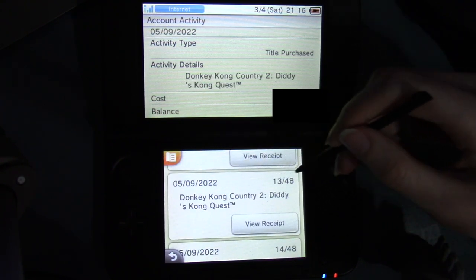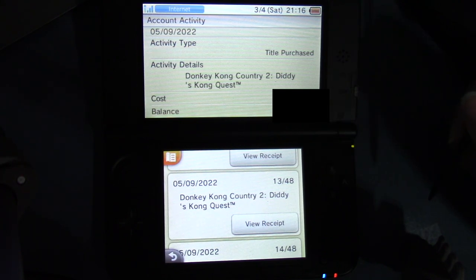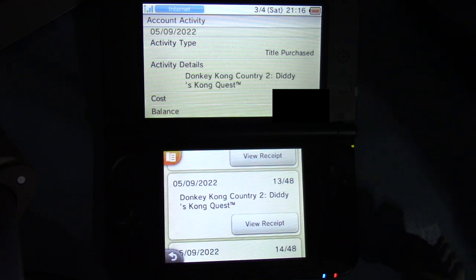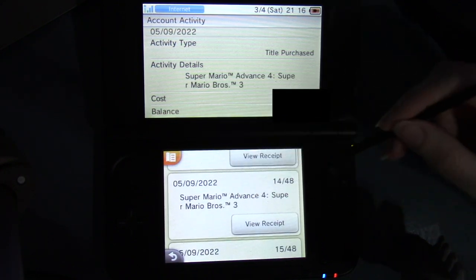Donkey Kong Country 2 — a long time ago, like 13 years ago, I played it on the Game Boy Advance and had a lot of fun. But I wanted to buy it on the Wii U to make sure I had access to it, and this was before it was on Switch Online. But I still don't trust Switch Online — I want to make sure I actually have it permanently downloaded, at least have the files downloaded without a subscription. Super Mario Advance 4: Super Mario Bros. 3, because I've heard that's actually a really good version and it has the e-reader levels.